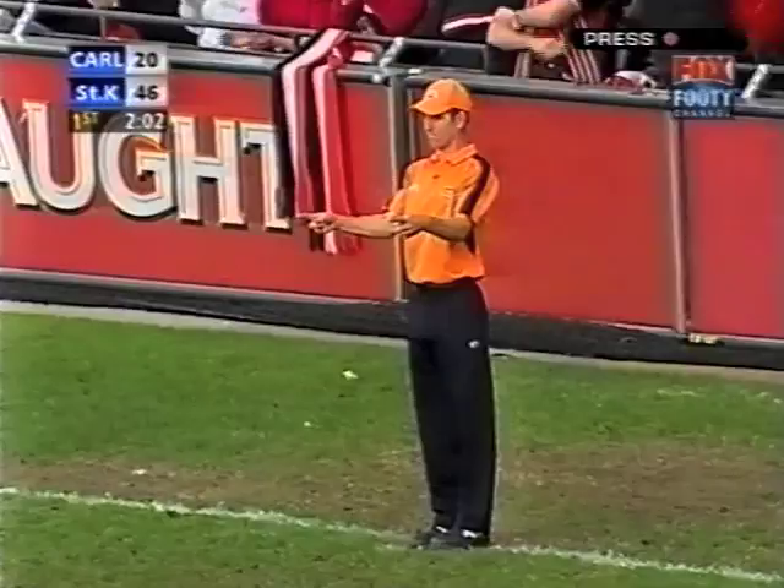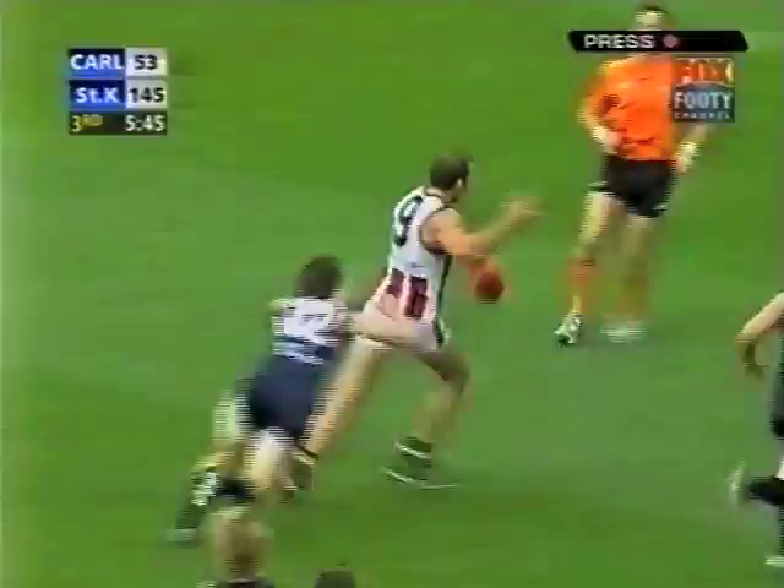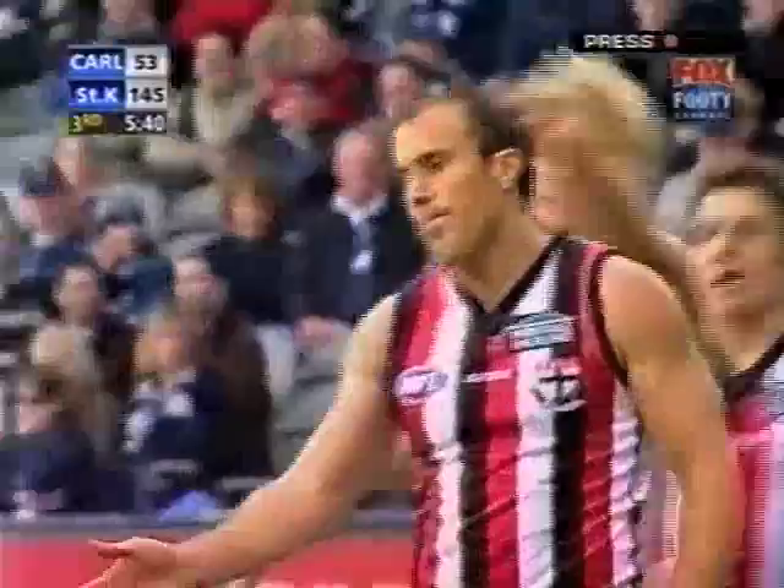Gets it away. Hayes inside 50 — here he is, Gehrig. Doesn't quite know what to do — he wants to get around onto the left, kick a goal. That's what he wanted to do, and he did it. That's eight for Fraser Gehrig.